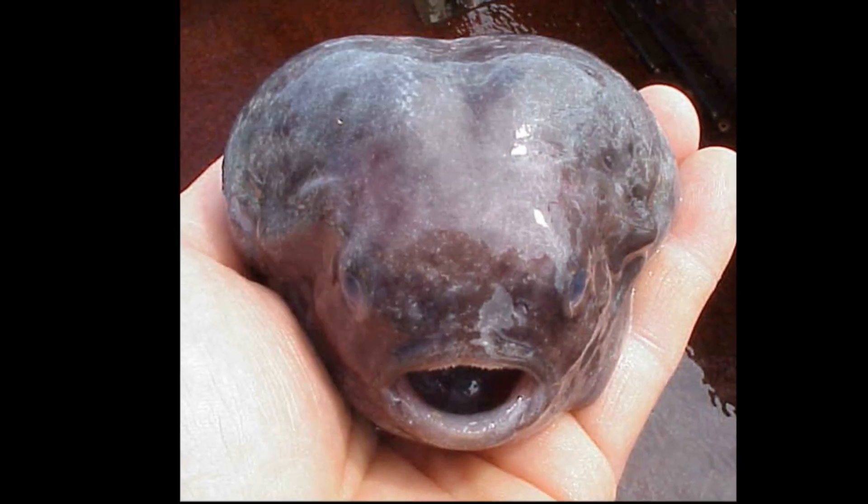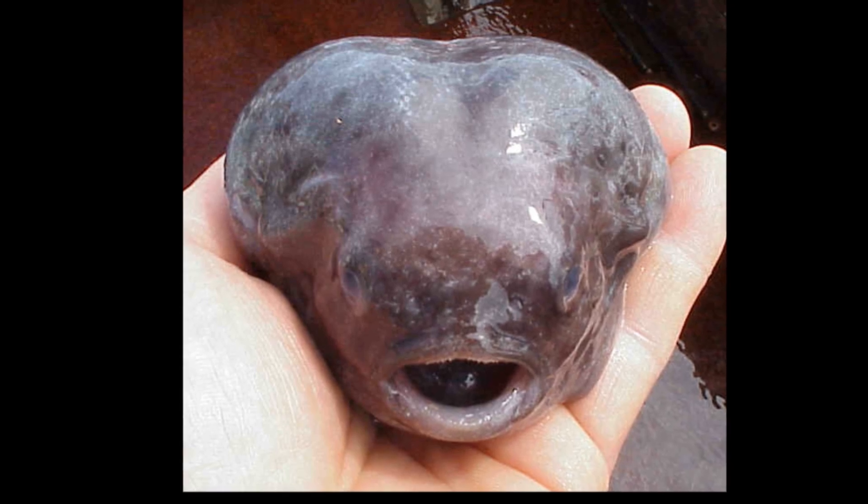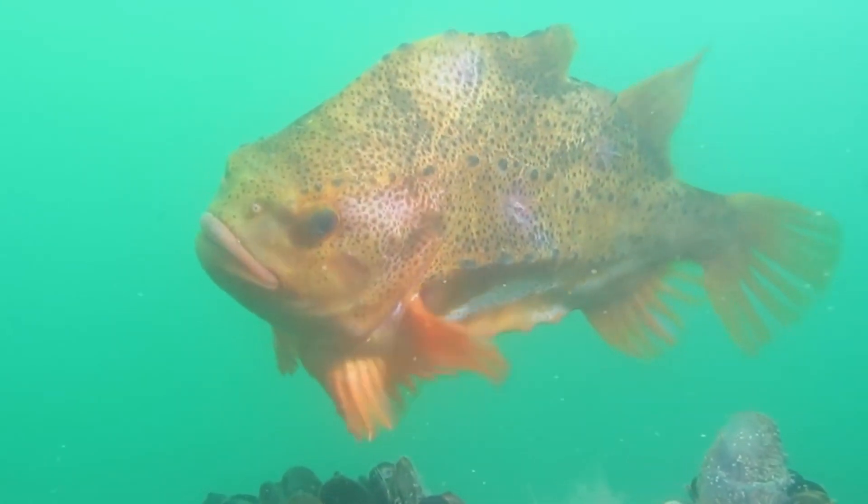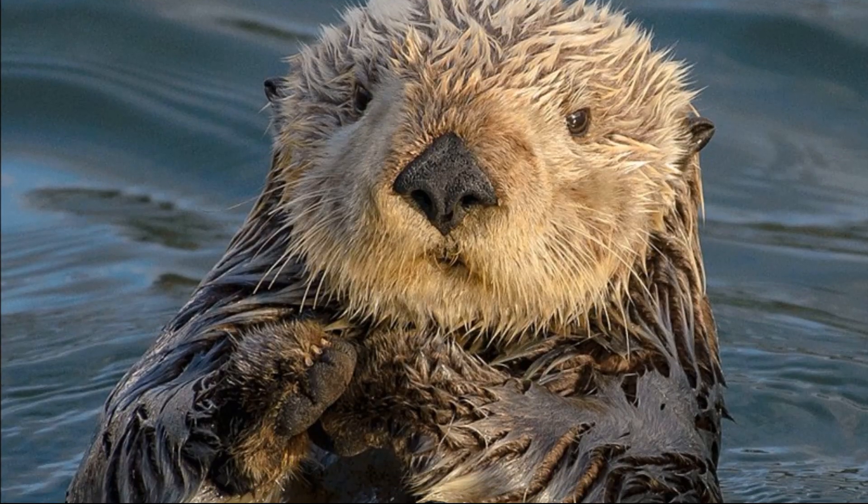Lumpfish can inflate their bodies in defense by swallowing water or air. They are eaten by animals like sperm whales, otters, and blue sharks.